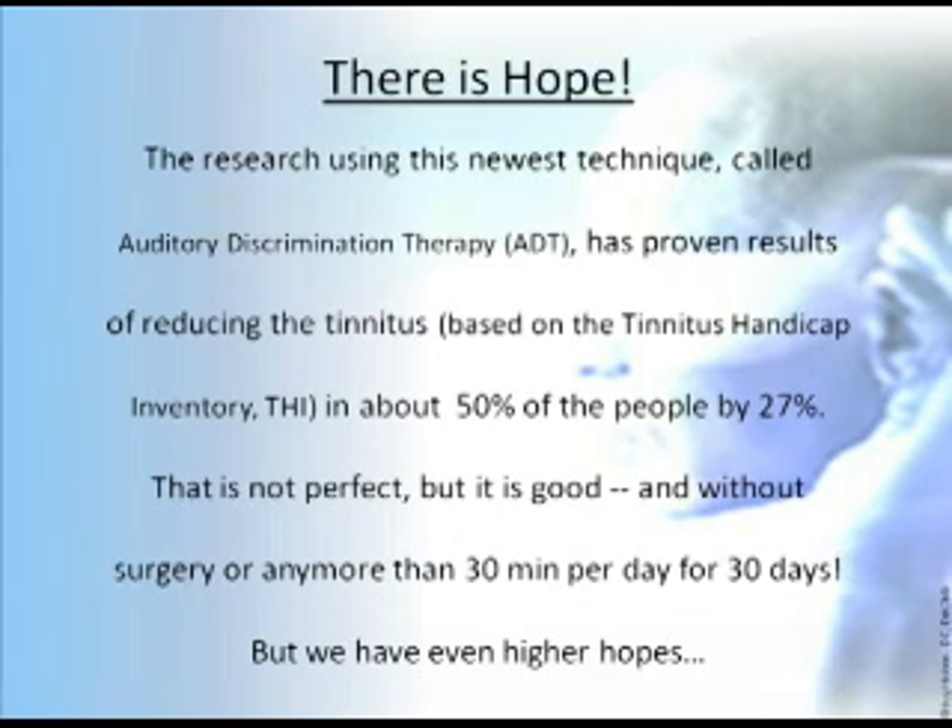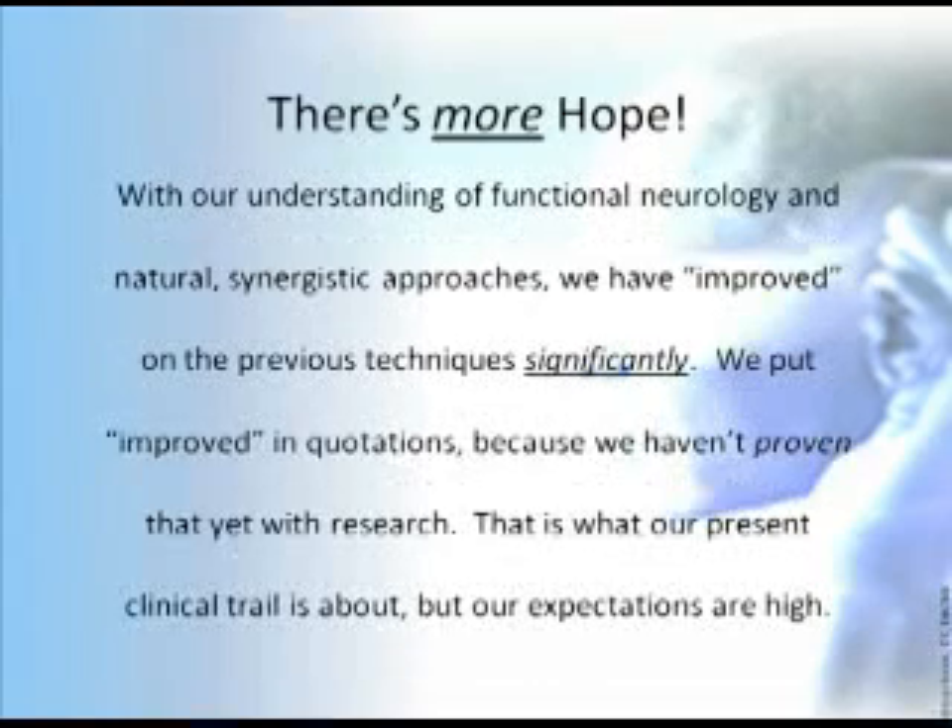But we have even higher hopes. With our understanding of functional neurology and natural synergistic approaches, we've improved on the previous techniques significantly. We put 'improved' in quotations because we haven't proven this result yet with research — that's what our present clinical trials are about — but our expectations are high.